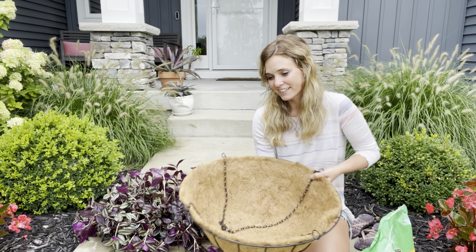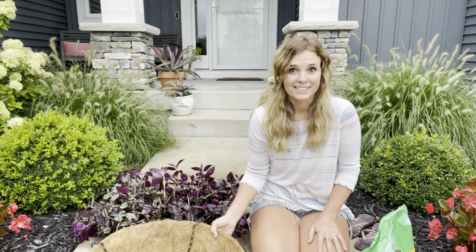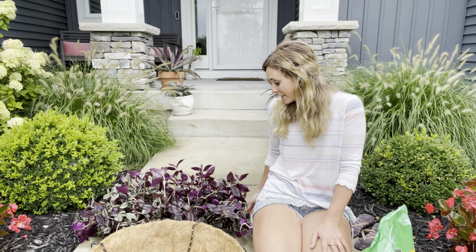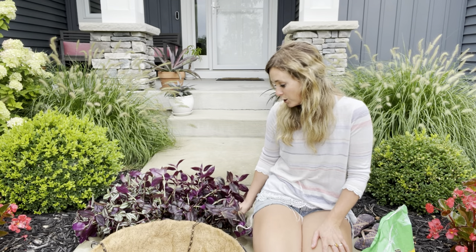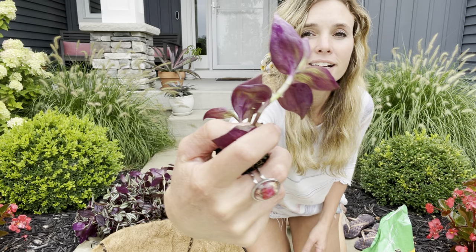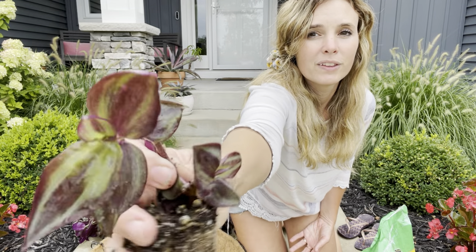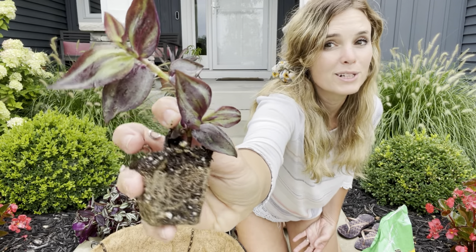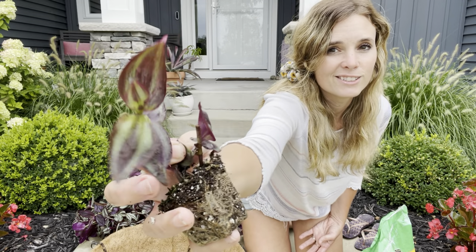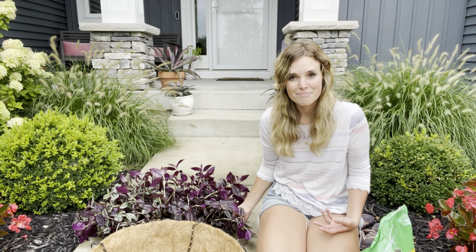It carries me through the whole fall season and Halloween season as well, because it's got this gorgeous purple color to it — you can see I've got some right here. The back of the leaf is super pretty and purple, and then the front of the leaf is super pretty and purple too, with that variegated green stripe down the middle.